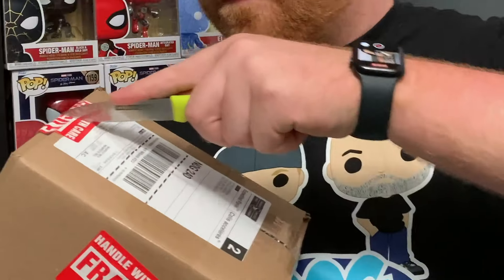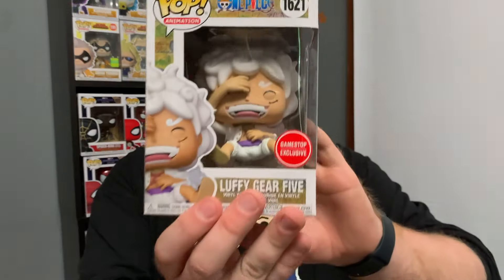Next up we've got a package coming in from Pop Collectibles, and there is a very sought-after anime Funko Pop inside of this box. I don't want to keep you guys from the surprise, so let's get this thing open. The pop inside that box is the GameStop exclusive Gear 5 Luffy, and this pop is looking beautiful.